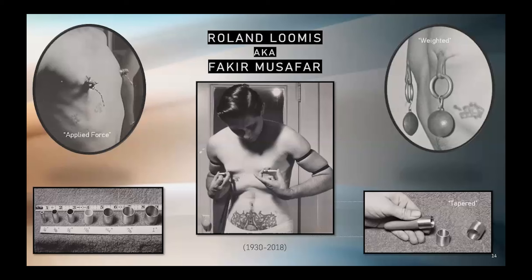Digital manipulation can both soften and stretch the pierced tissue. In 1977, Roland's modern primitive persona becomes dominant, and from then on he is known to friends and the public as Fakir Musafar.